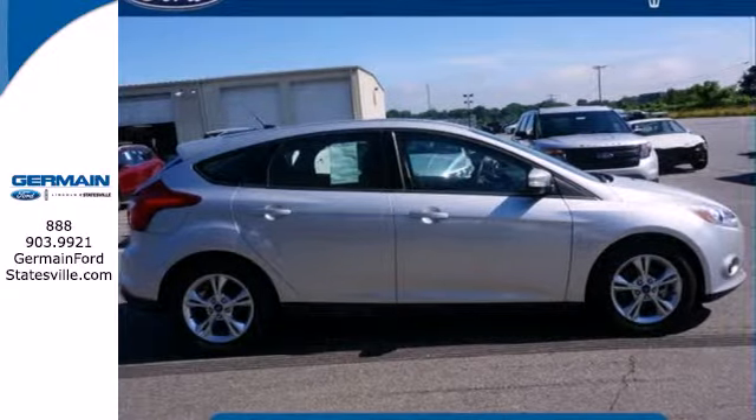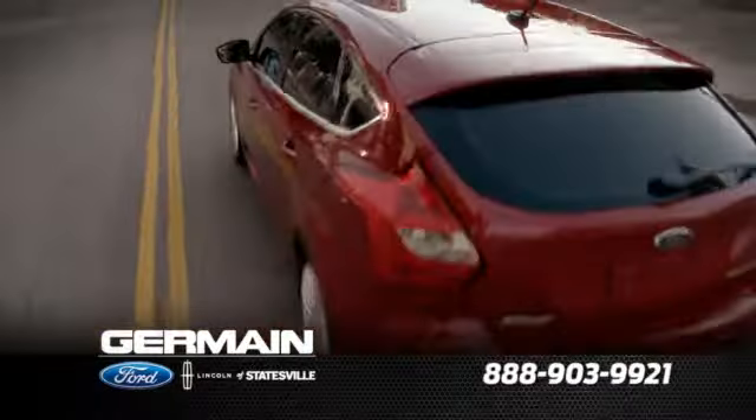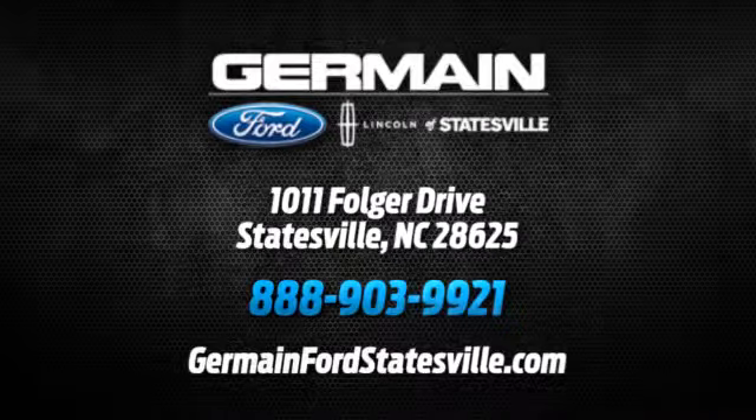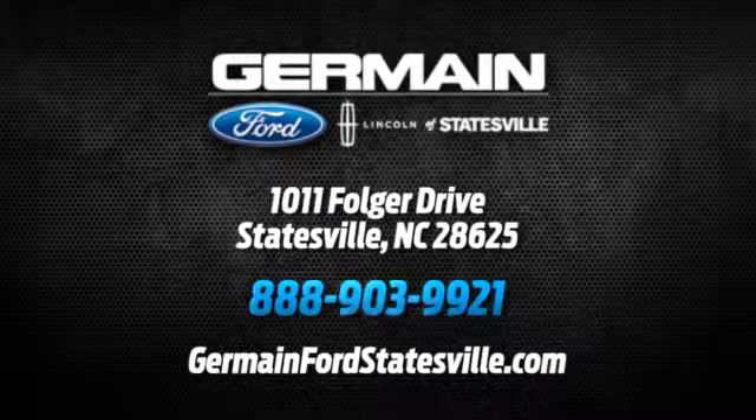See it for yourself today. Call, click, or stop in today. We are conveniently located at 1011 Folger Drive in Statesville, North Carolina on I-77, exit 49B.